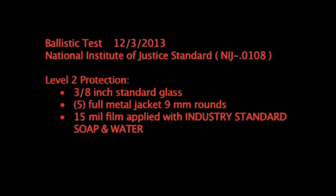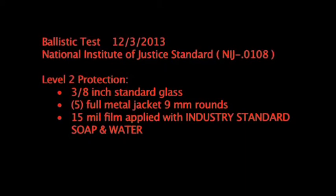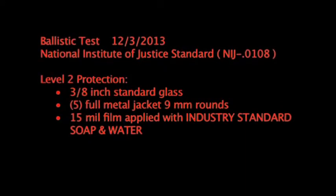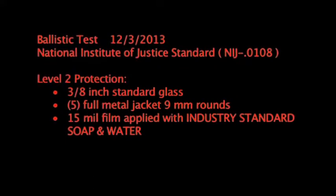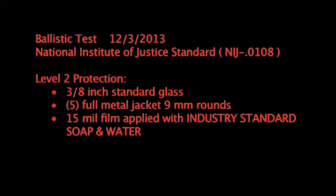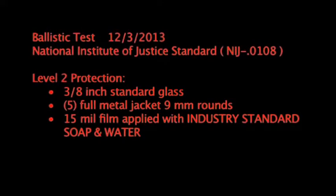Ballistic test, December 3rd, 2013. National Institute of Justice Standard, Level 2 protection. 3 and 1/8-inch standard commercial glass, 5 full-metal jacket 9-millimeter rounds, 15 mil film applied using the standard industry application solution of soap and water.